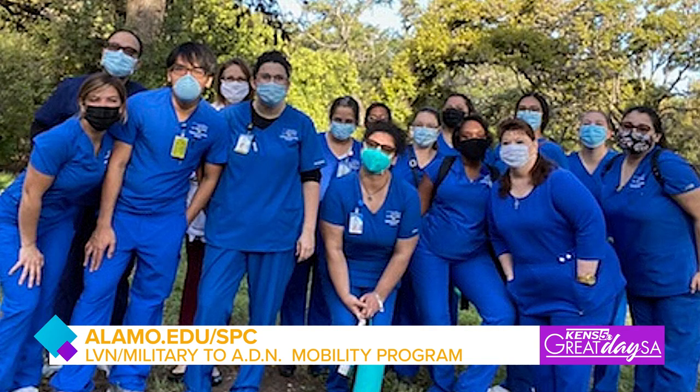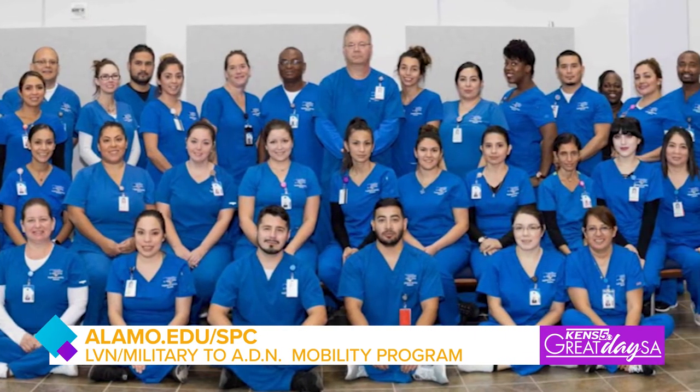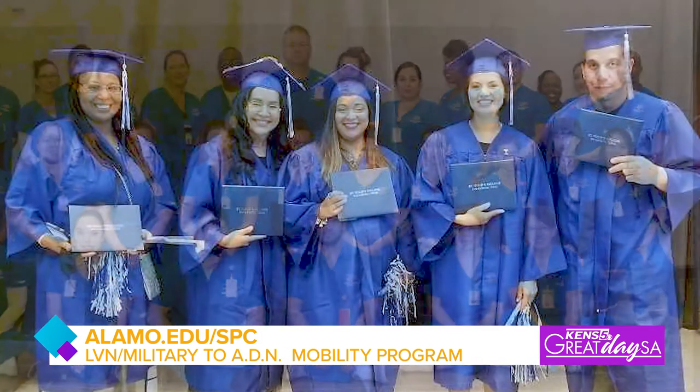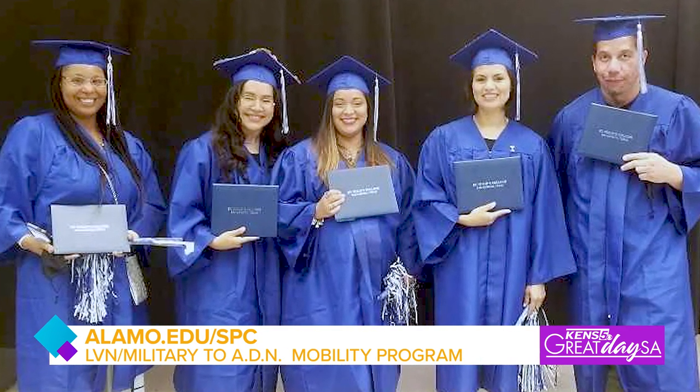They can start going out and working as a registered nurse anywhere they choose — whether it's in a school, as an educator, in a doctor's office, in a hospital, at a government facility, at home — anywhere they would like to work.